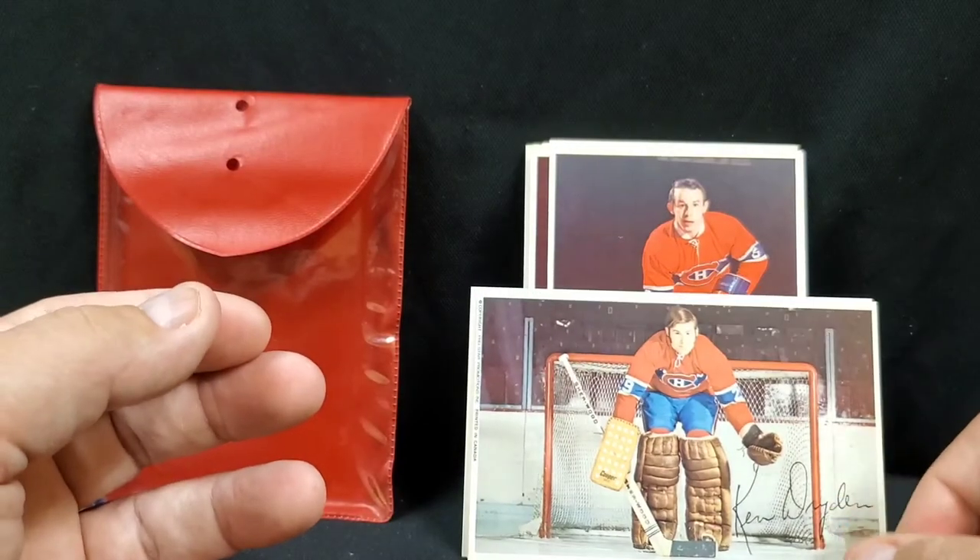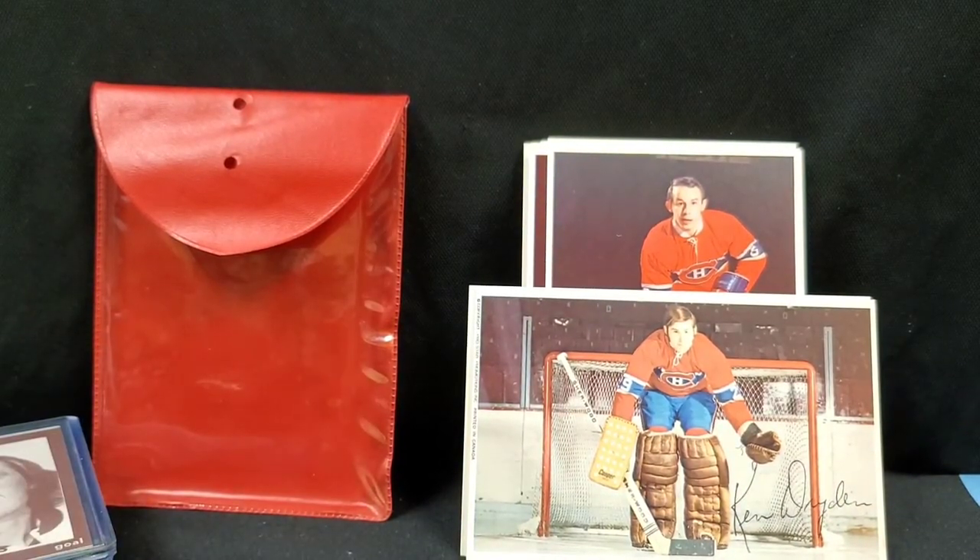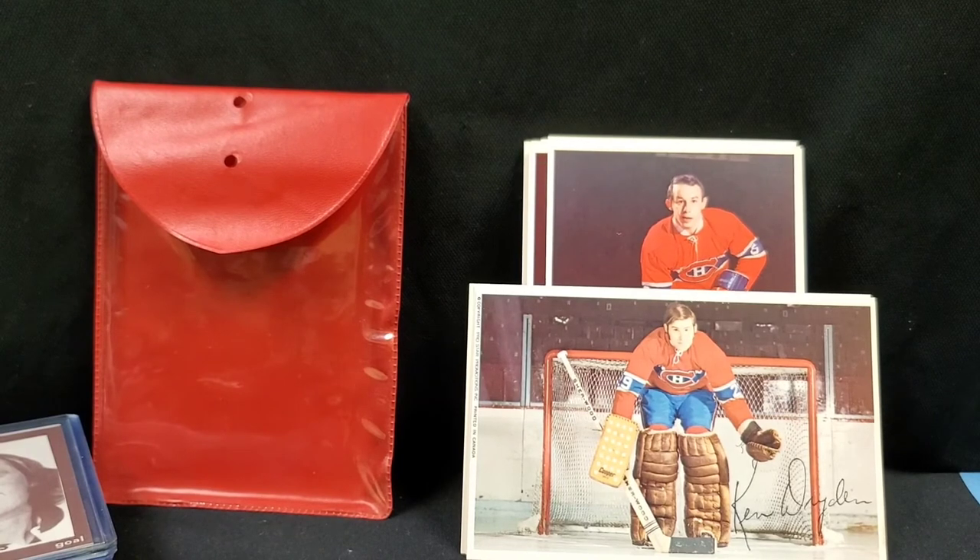That's all I've got for you today. For those of you that enjoy some odd hockey sets, there you have it. Hope you're well. Take care.